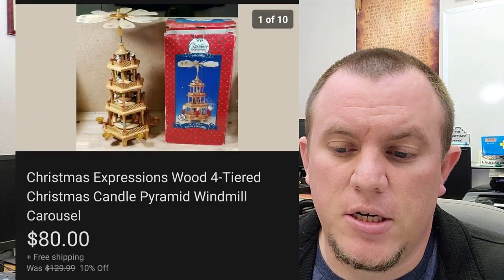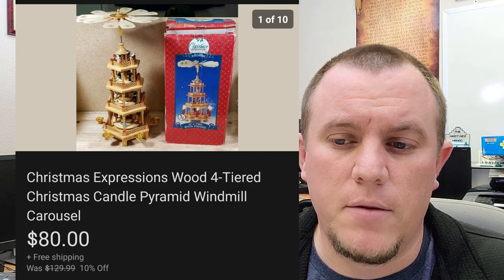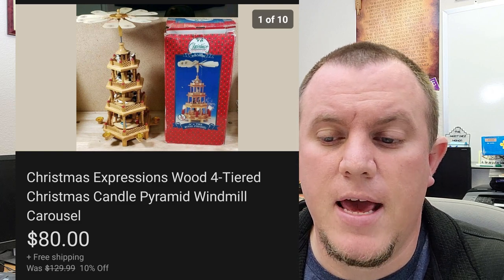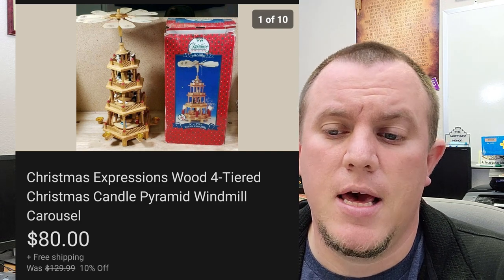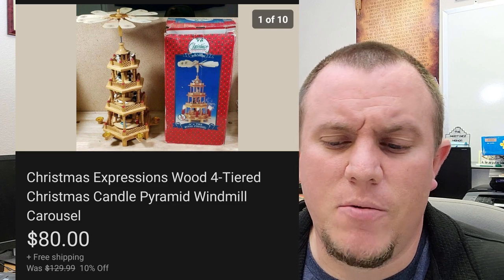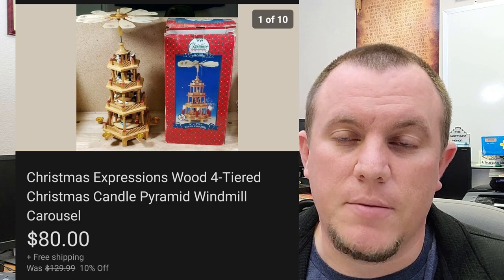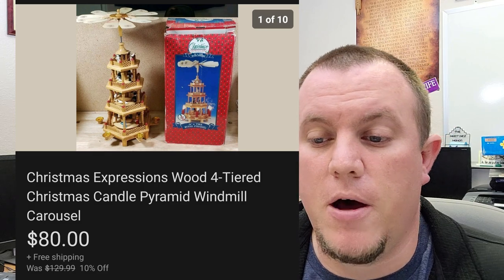This is a Christmas Expressions little pyramid, like a windmill with different tiers. It had a couple of broken pieces, but I got it for $5 or $7 at a thrift store and ended up selling it for a best offer of $80 shipped right before Christmas. Super happy with that — we probably spent around $20 to ship it, super light, but got $80. Look out for those little carousel pyramid ones — some of them do really well.